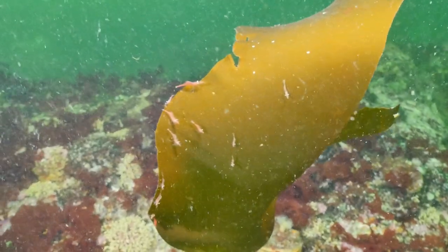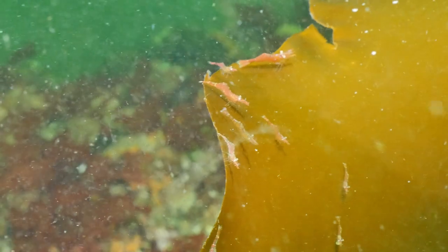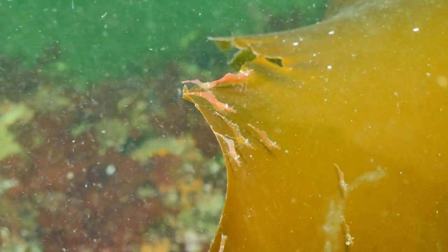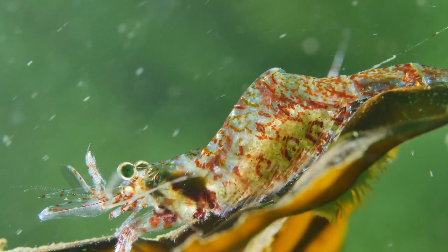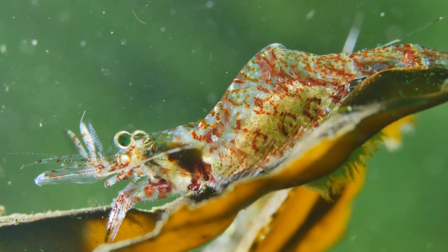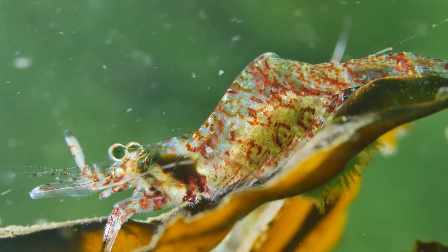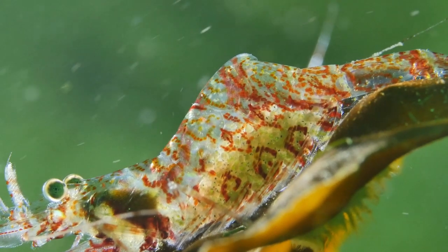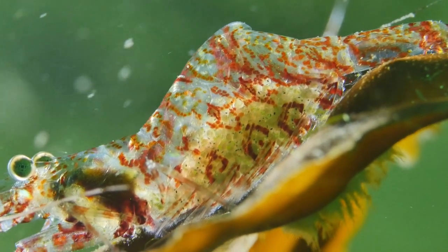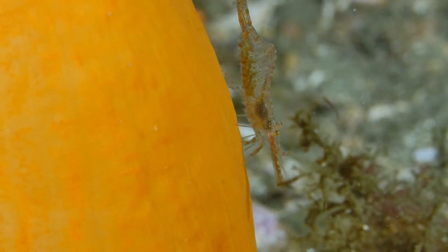Shrimp also lay their eggs in spring, but care for them in a very different way. They start by gathering on kelp, where they can hide on either side of the leaf from any potential predator. After mating, the female carries the eggs inside her abdomen, and once fully developed, she releases them into the water. This three-spined shrimp is clearly full of eggs, and the young shrimp have already developed their eyes. The elegant shrimp prefers the large orange sea pens, using the stem as a solid place to hold onto.